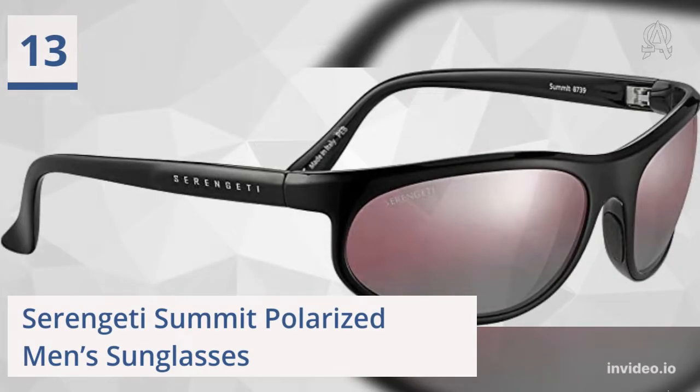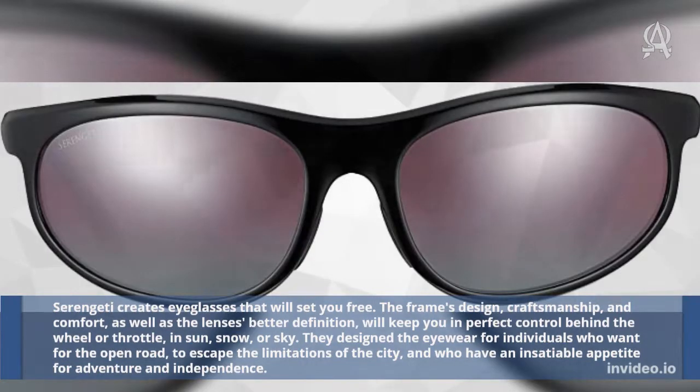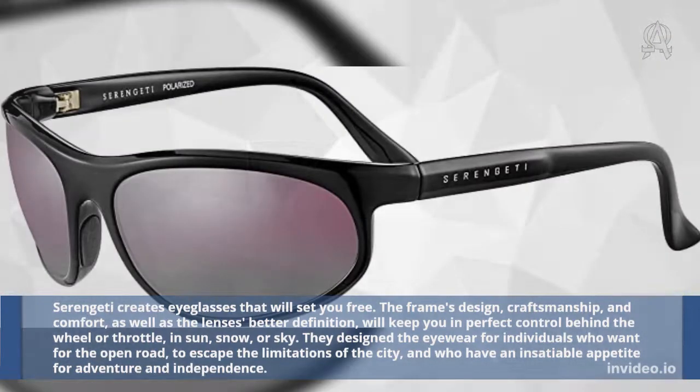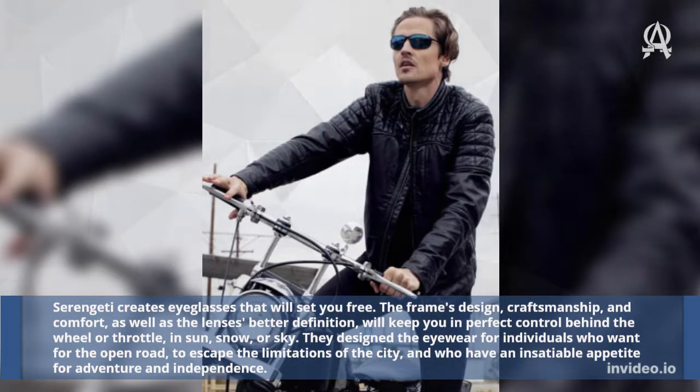Thirteen: Serengeti Summit Polarized Men's Sunglasses. Serengeti creates eyeglasses that will set you free. The frame's design, craftsmanship, and comfort, as well as the lens's better definition, will keep you in perfect control behind the wheel or throttle, in sun, snow, or sky. They design the eyewear for individuals who long for the open road, to escape the limitations of the city, and who have an insatiable appetite for adventure and independence.